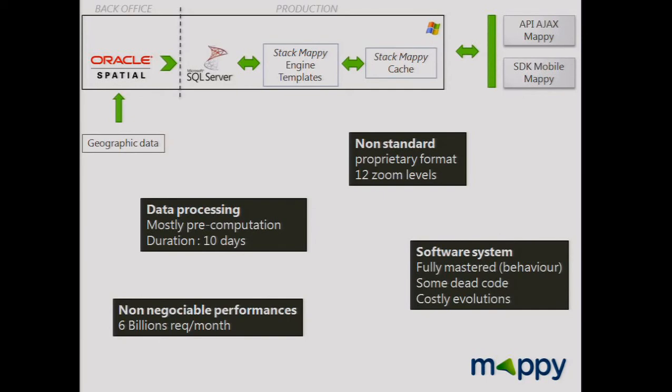We are non-standard, we use a proprietary format. The map is split into 12 zoom levels, and we provide maps for France. We need performance — we provide 6 billion tiles per month. So that's the past.